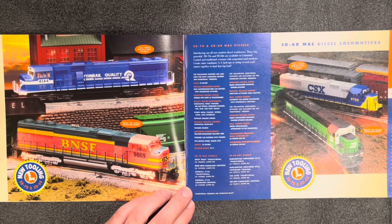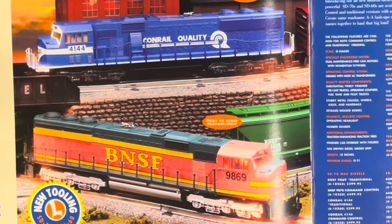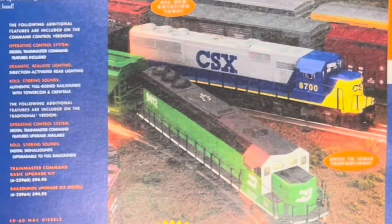SD70 Mac and SD60 Mac diesel locomotives. Just like the previous page, you can get these in traditional or command control. The SD70 Mac traditional is $400 and command control is $500, for either the BNSF or the Conrail. The SD60s are also $400 traditional and $500 command control. Both have dual maintenance-free can motors with momentum flywheel, traction tires, fan-driven diesel smoke unit, and work on O31. Command versions have direction-activated rear lighting, rail sounds with tower comm and crew talk, and digital signal sounds upgradable to full rail sounds.